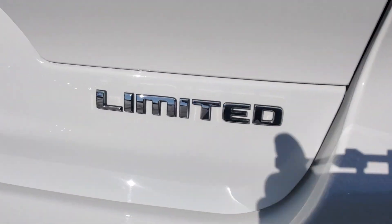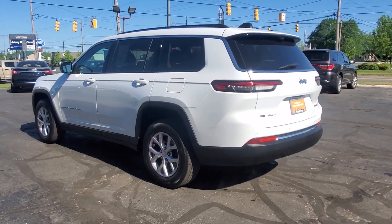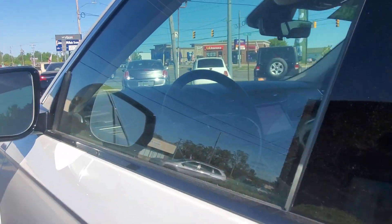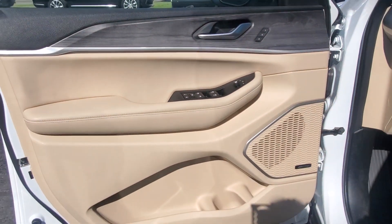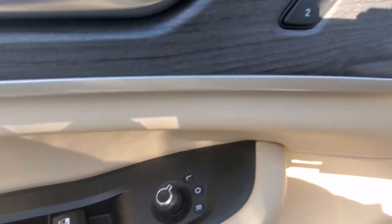Some of the great options this vehicle comes with include a heated steering wheel, heated and cooled front seats, Apple CarPlay and Android Auto, wireless charging station, touchscreen infotainment system, navigation system, keyless entry, backup camera, lane keeping assist, and remote engine start.